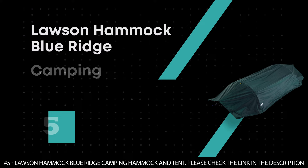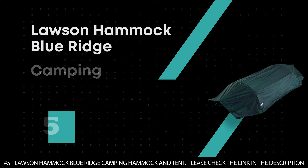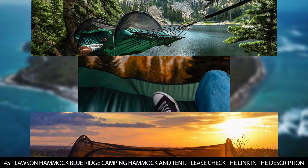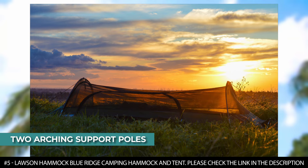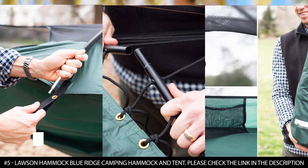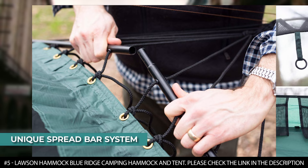Number 5: Lawson Hammock Blue Ridge Camping Hammock and Tent. The Lawson Hammock Blue Ridge boasts a patented design that allows you to use it as a hammock when suspended or as a tent when on the ground, giving it the best of both worlds. It features two arching support poles for the mosquito netting and rainfly — these arched poles, attached at both ends, help lift the top of the hammock like an elongated dome tent. It also features a unique spread bar system attached to the ropes at the ends of the hammock that spreads the support ropes over a flatter area, keeping the floor more stable even when suspended in the air.